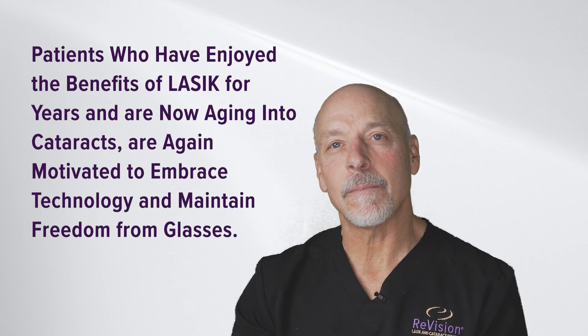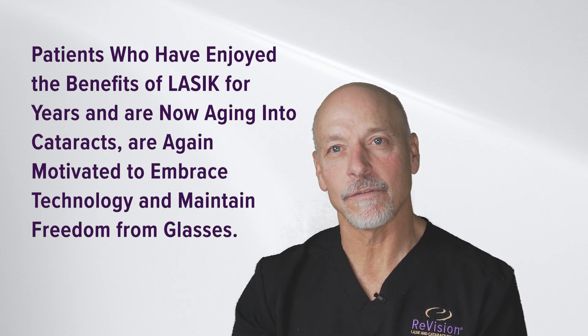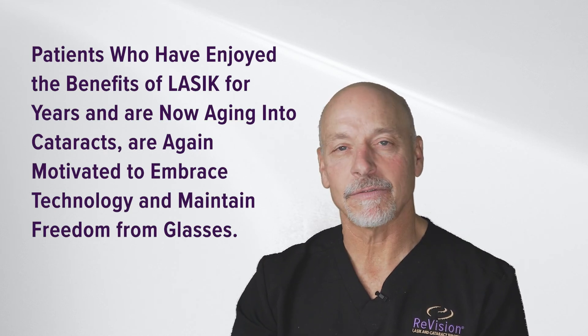If you have experienced LASIK in your past, you understand the life-changing vision correction procedures that are available. You may now be having changes with your vision that aren't because of LASIK, but are because of the crystalline lens inside of your eye.